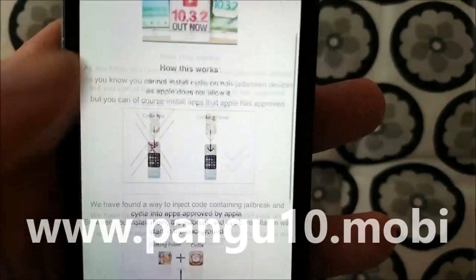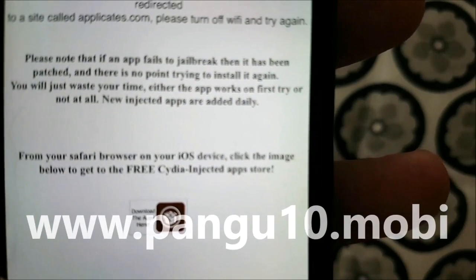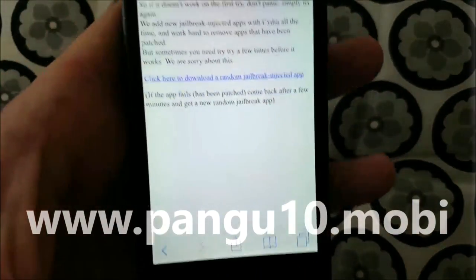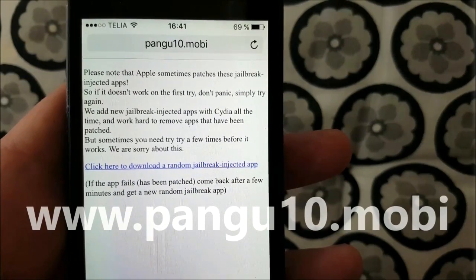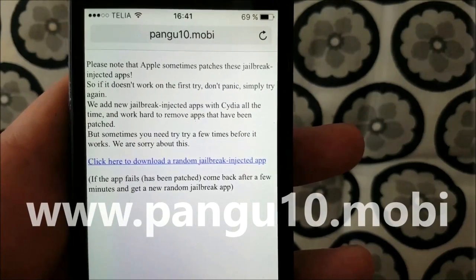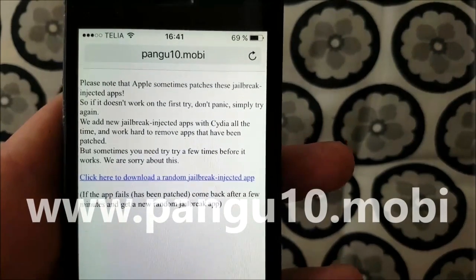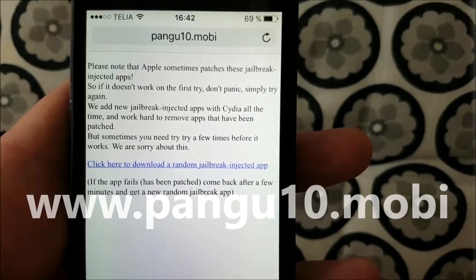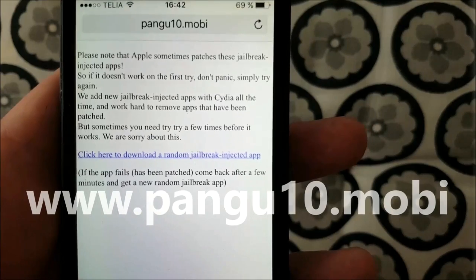Go to pangu10.mobile, scroll to the bottom, and click here to get to the free Cydia-injected apps store. Note that Apple sometimes patches these Jailbreak-injected apps, so if you try an app and it doesn't work, it means the app has been patched. Then you need to try another app. New apps are added all the time as old apps get patched and no longer work.